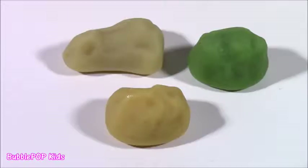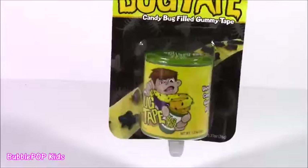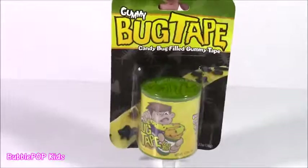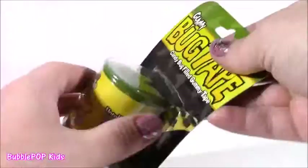Speaking of gross candy, why don't we try this while we're at it. This is so disgusting — it's called gummy bug tape. Candy bug filled gummy tape. It kind of looks like Hubba Bubba tape, but it's got these black and brown bugs on there. I just have no clue what to expect with this. There's a wacky boy on the cover who looks kind of scary. There are little centipedes and spiders on the package. We gotta try it — I'm a little scared but so, so curious.